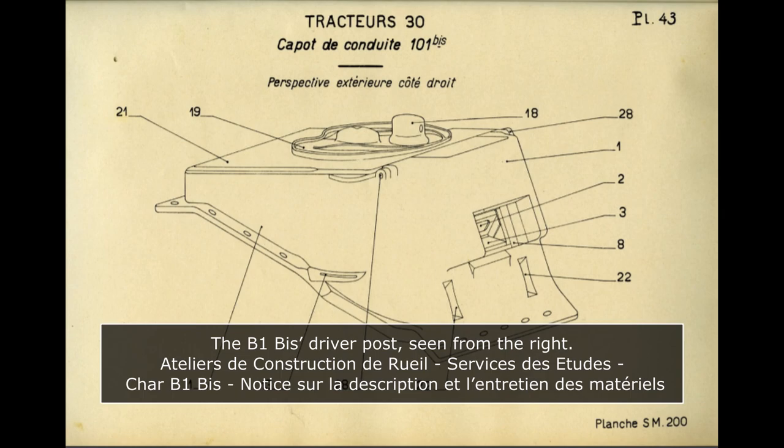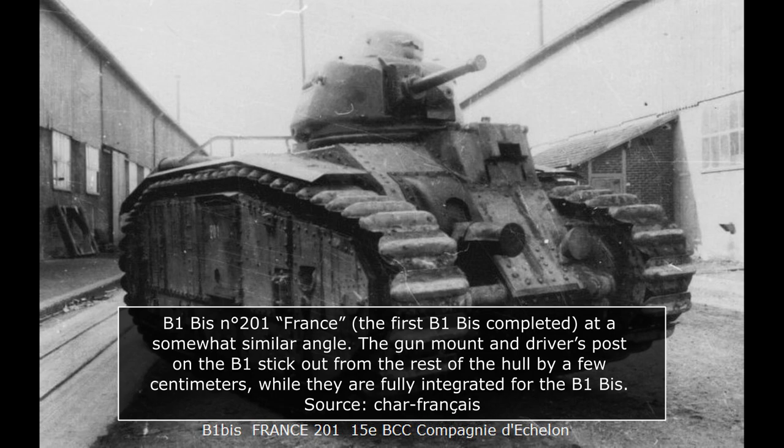The driver's post featured a number of vision devices: two L710 sights for the 75mm SA35 gun, an adjustable slit fitted with a PPL-RX-160 episcope on the front, and two vision slits on the sides. The armor plates were 55mm thick on the sides and 50mm on the rear. The hull also featured the B1 Bis' radio, capable of both receiving and transmitting — initially a Morse key-only ER-53, but replaced through production by a far more modern ER-51, capable of Morse communication up to 10 kilometers and voice communications up to 2-3 kilometers.